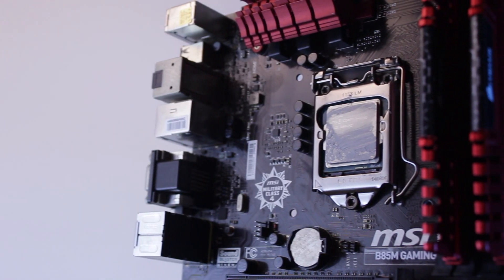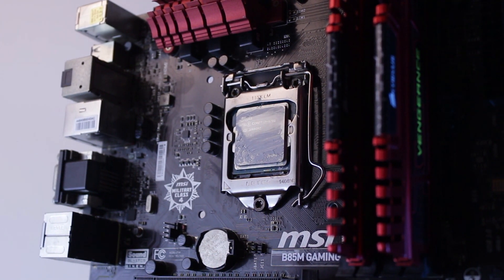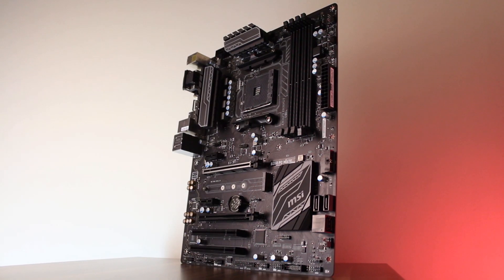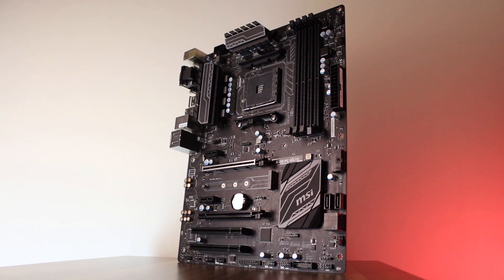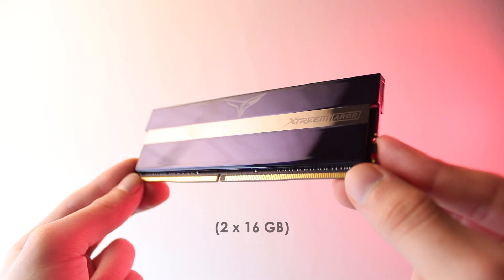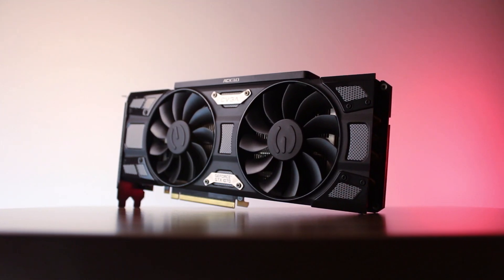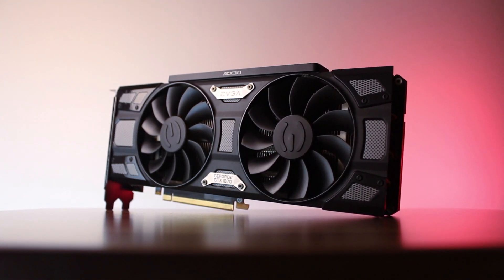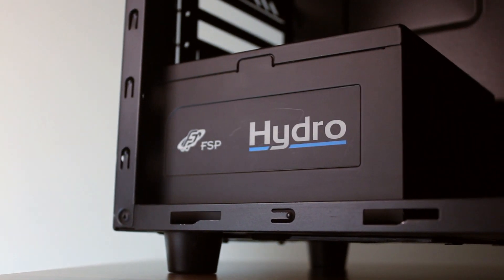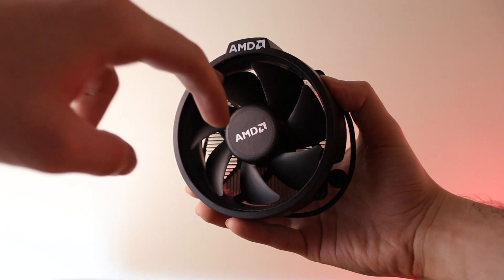For the specs of the Intel platform we have an MSI B85M Gaming motherboard and 16GB of DDR3 1600MHz memory, while for the AM4 platform we're using a B350 PC Mate board and 32GB of DDR4 3200MHz memory. For the graphics card we're using a GTX 1070, and finally we have a 700W FSP Hydra power supply. Both processors are being cooled using stock coolers.